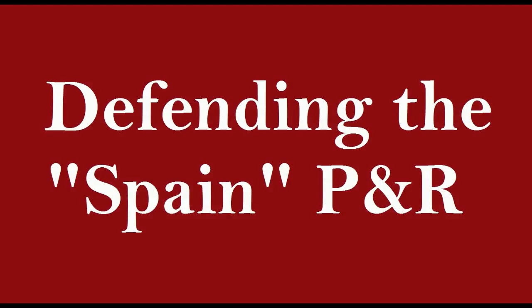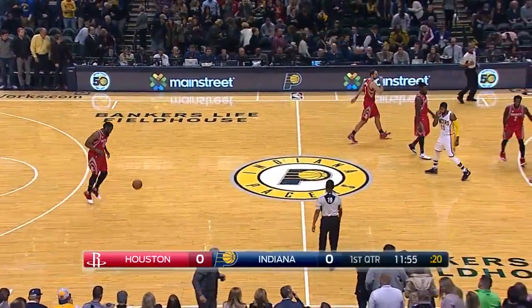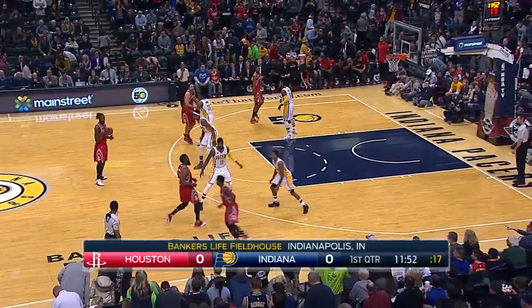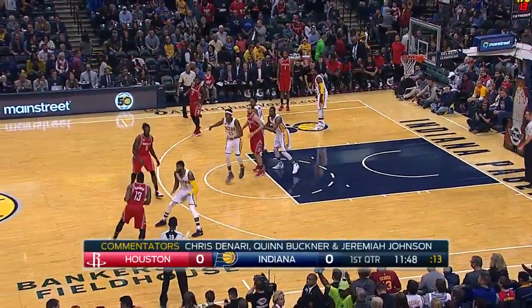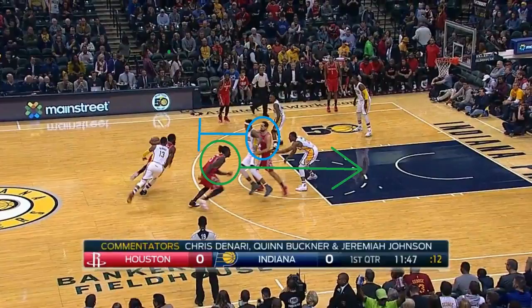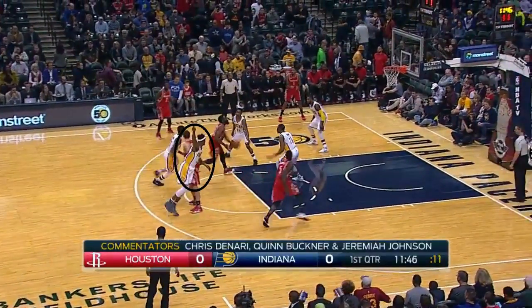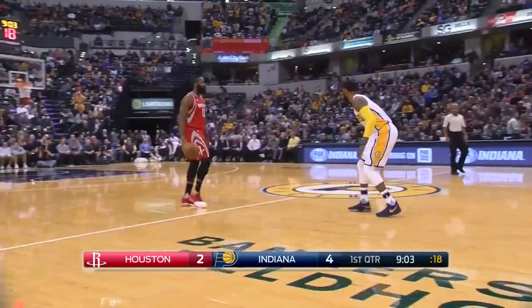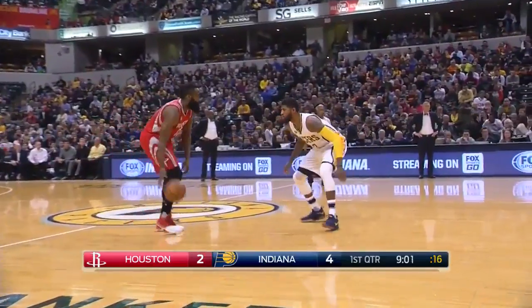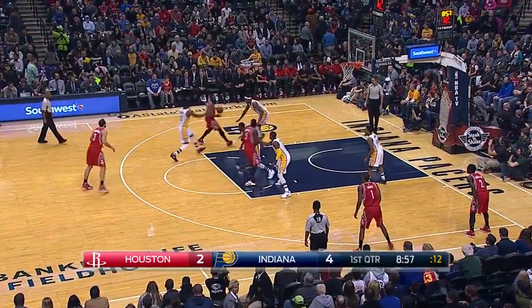Defending the Spain pick and roll is not easy. For those of you that aren't familiar with it, here's a bit of background. It became popular in the NBA last season — it's a pick and roll on top, and then the screener receives a back screen. This confuses defenses; on this play, Miles Turner gets stuck on the screen and that leads to a dunk for the rolling big. The person who sets the back screen is always a shooter and it's very tough to defend, as once the back screener sets the screen, he pops to the top — that's what Ryan Anderson does here and he hits the three.